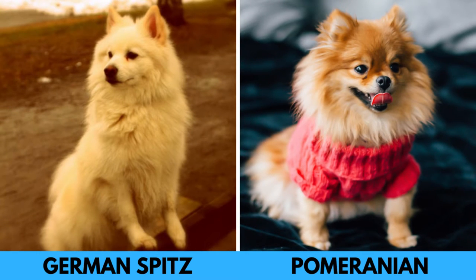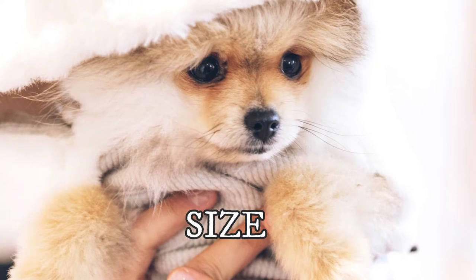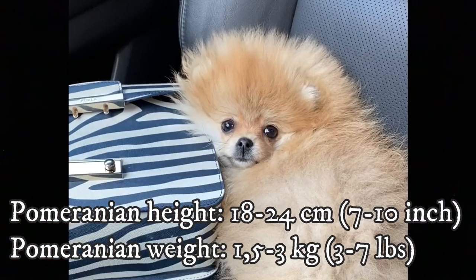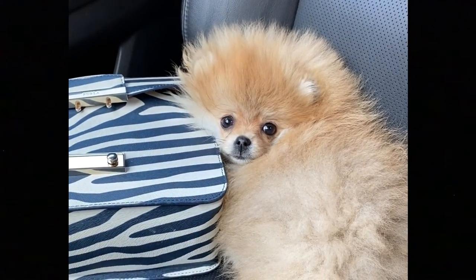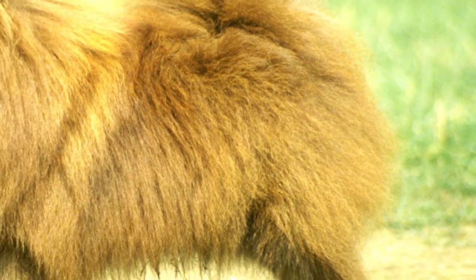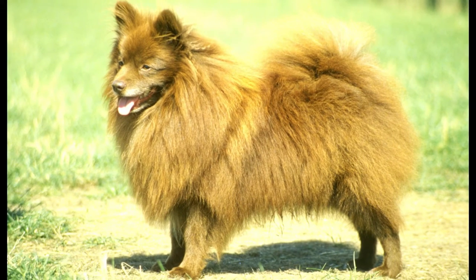Definitely the most important difference between these two dogs is their size. The Pomeranian's height is typically between 18 to 24 centimeters, which is 7 to 10 inches, and weight between 3 to 7 pounds, which is 1.5 to 3 kilograms. The German Spitz is a considerably larger breed, so when these two dogs stand next to each other, it would be very easy to tell them apart.